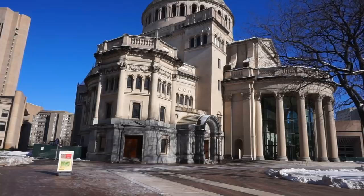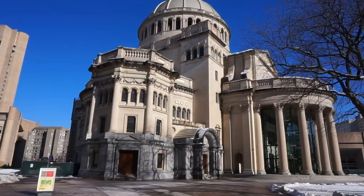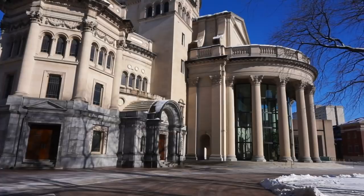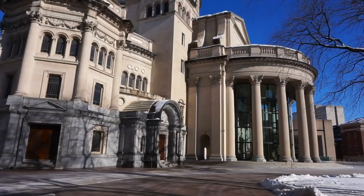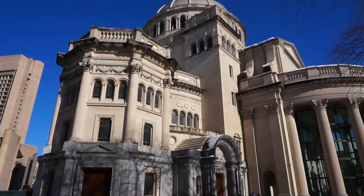This is the magnificent building of the First Church of Christ the Scientist, built in 1906, and it is absolutely spectacular. It looks like it belongs somewhere in Venice along the Grand Canal. Look how beautiful the architecture is — with ten beautiful Corinthian columns right there and a spectacular dome that can be seen from very far away here in downtown Boston.